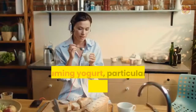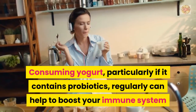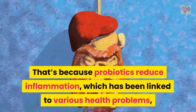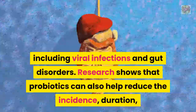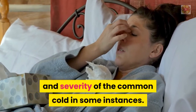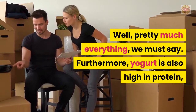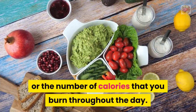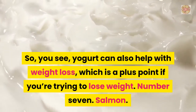Number 8: Yogurt. Consuming yogurt, particularly if it contains probiotics, regularly can help to boost your immune system and reduce your chances of contracting an illness. That's because probiotics reduce inflammation, which has been linked to various health problems including viral infections and gut disorders. Research shows that probiotics can also help reduce the incidence, duration, and severity of the common cold. Furthermore, yogurt is also high in protein, meaning it'll support your metabolism by increasing your energy expenditure, and it can also help with weight loss.